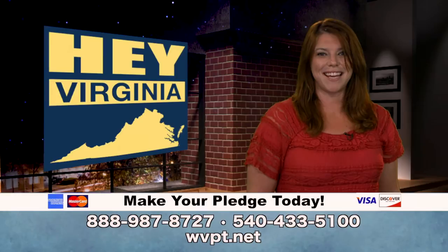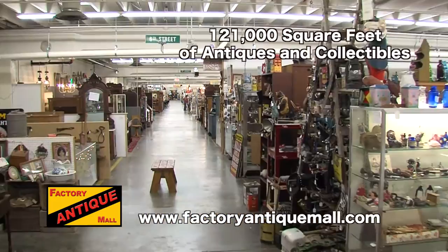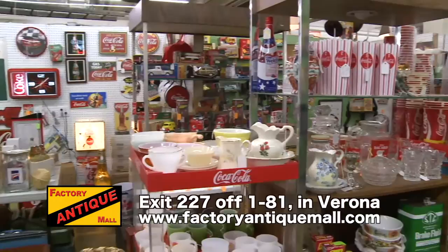The Factory Antique Mall, now the largest antique mall in America, with 121,000 square feet of antiques and collectibles and over 200 dealers. A true shopping destination located off exit 227 on I-81 in Verona. FactoryAntiqueMall.com